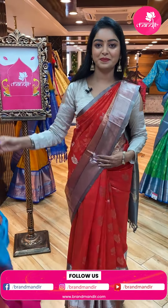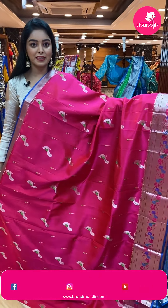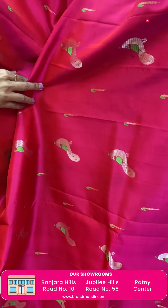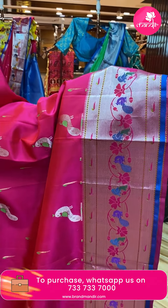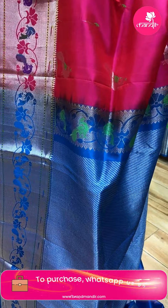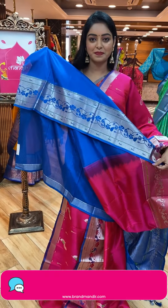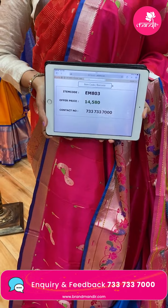Next sari — nice dark pink color sari. All over the body there are peacock bootis in beautiful silver zari and green combination. Contrast border with silver zari, peacock and floral design combination. Beautiful contrast pallu in blue color with silver zari lines design. Nice contrast plain blouse with same border. Code EM803, offer price ₹14,580.